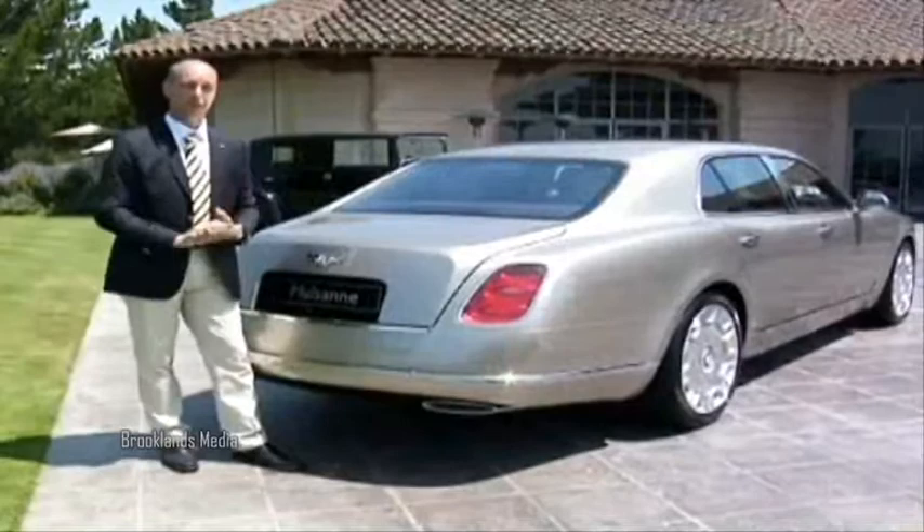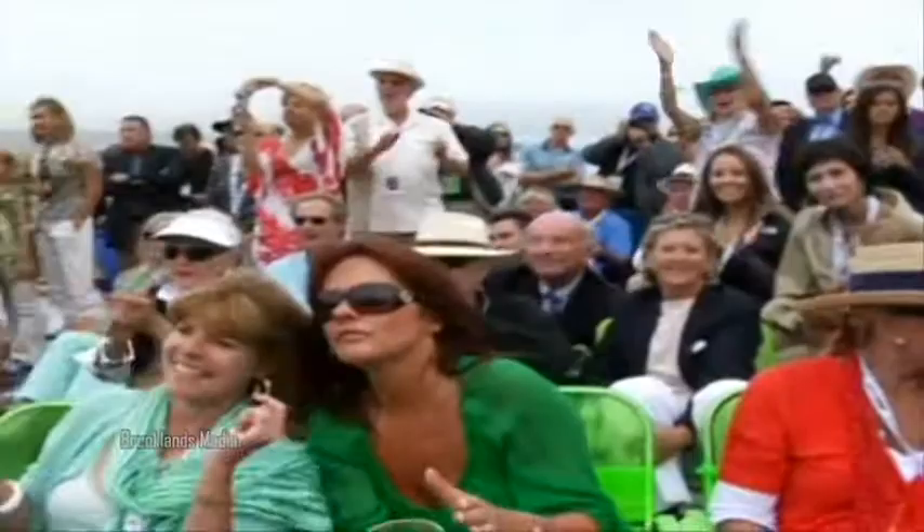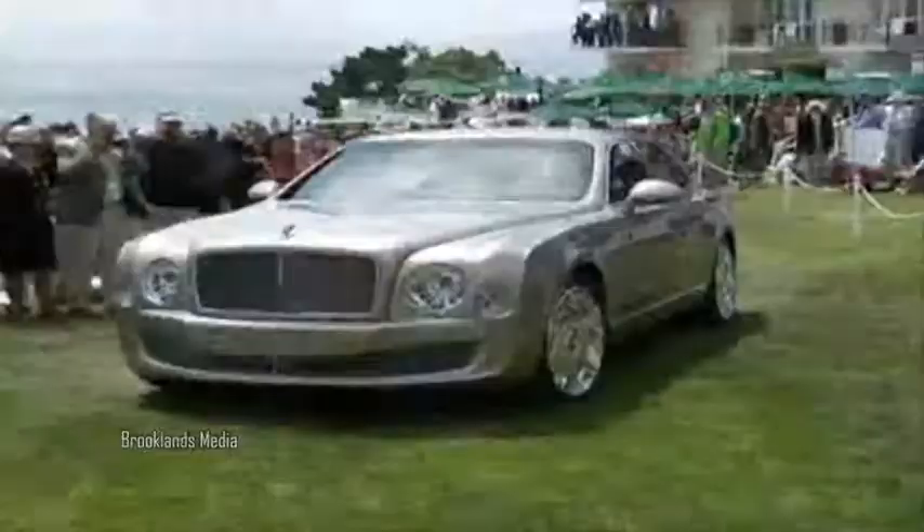I think if W.O. were present here today, he would be very proud to see that his motor company still lives on and produces such strong cars.